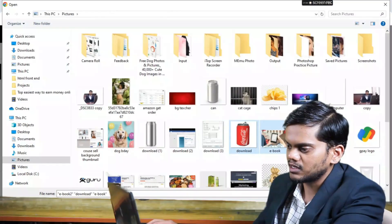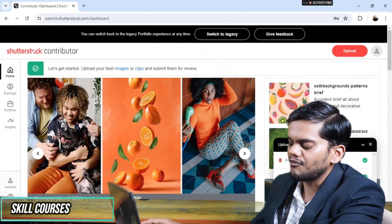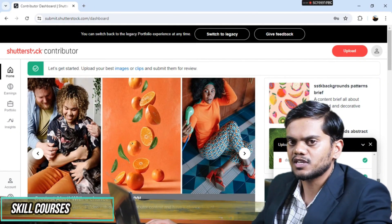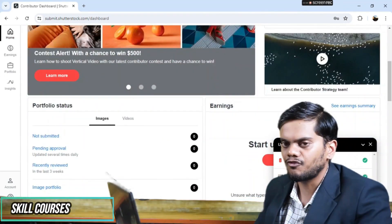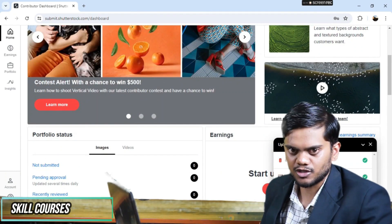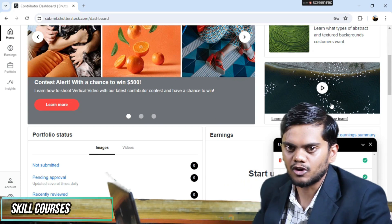Click on upload, then select the files from your images and upload them. After uploading, people can see your images. If anyone downloads or buys your images from Shutterstock, you will receive a commission. You can earn a good amount of income from selling photos online.